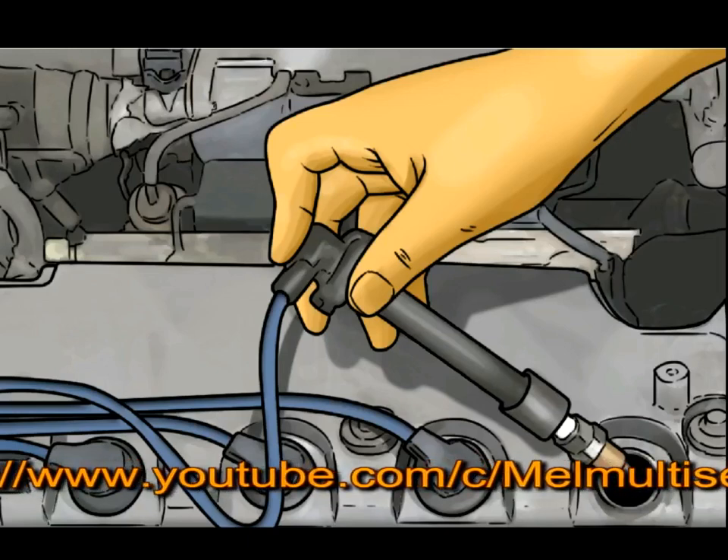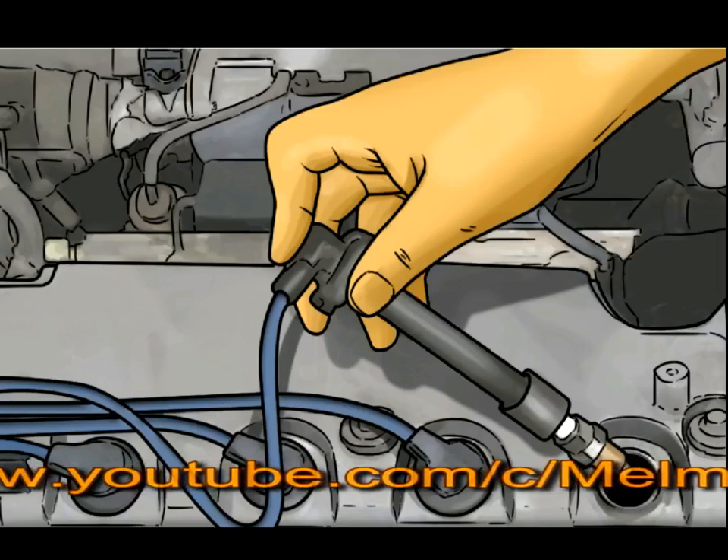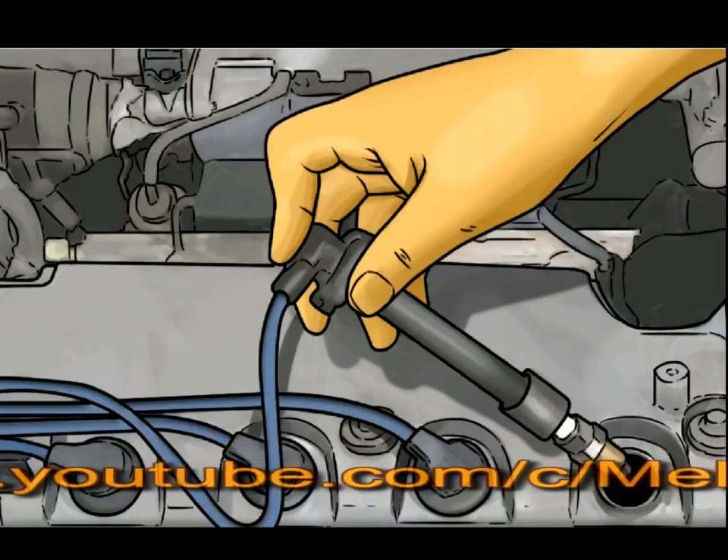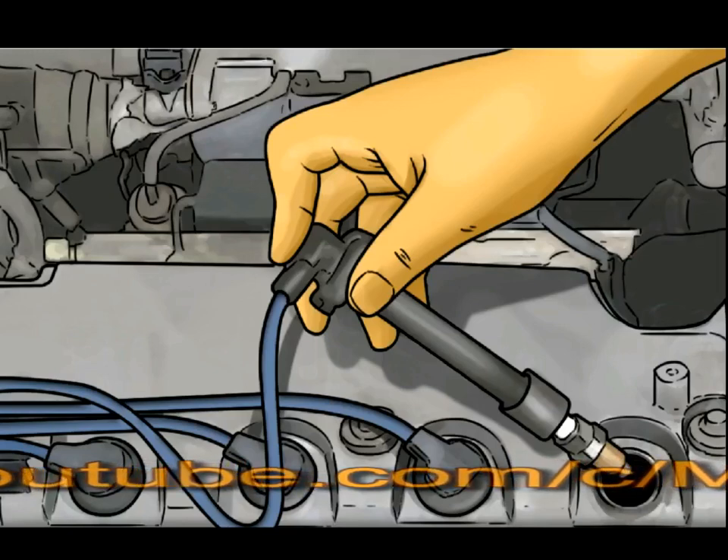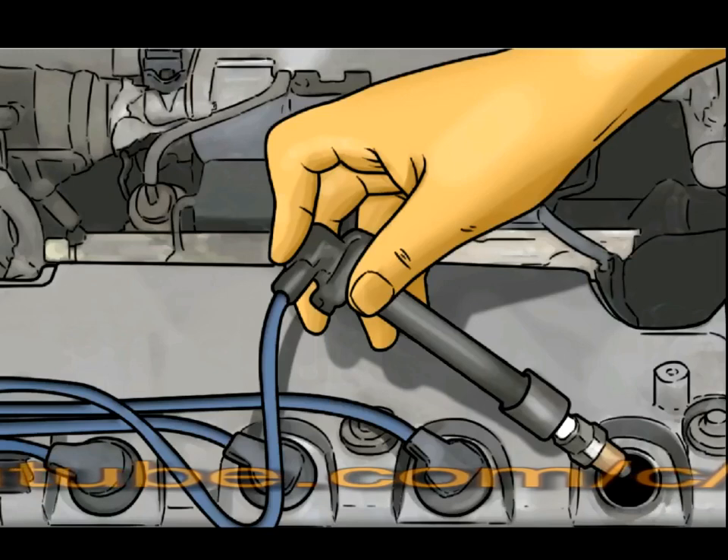Running too lean means too much air and not enough fuel in the fuel mixture. Running too rich means too much fuel and not enough air in the fuel mixture. These conditions are sometimes shown by the engine backfiring or pinging while accelerating.